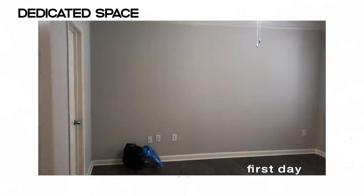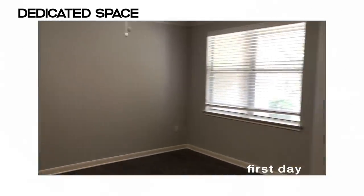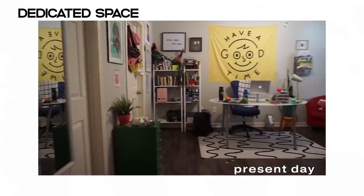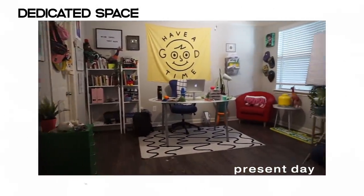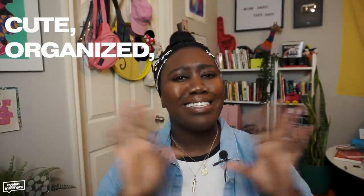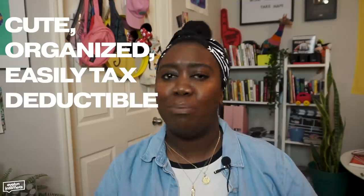Dedicated space. The biggest investment I made in myself is when I moved into a new space and transformed the master bedroom into a dedicated home office filming studio situation. Before this, the background of my videos was typically my bedroom, sometimes the living room. And now it's one cute, organized, easily tax deductible, dedicated space. Amen.